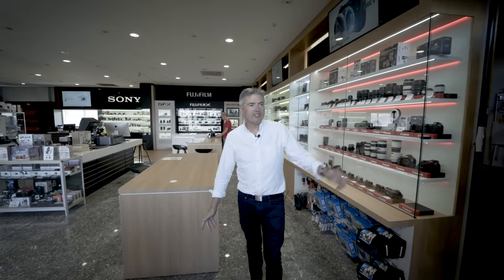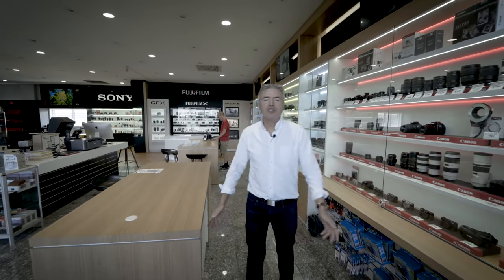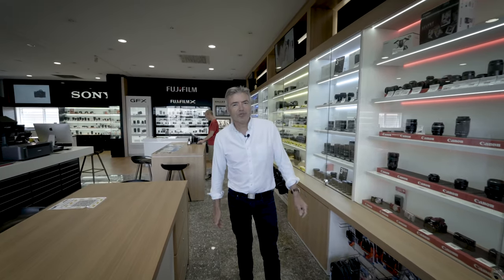The team at Photo Warehouse have a comprehensive range of filters, caps, film, instant film, Instax, Polaroid — all sorts of things. But this is the serious part of the store. Start with the big guns — Canon here in the corner. Full cabinet, with a couple of spaces awaiting small stocks of the R5 and the R6.